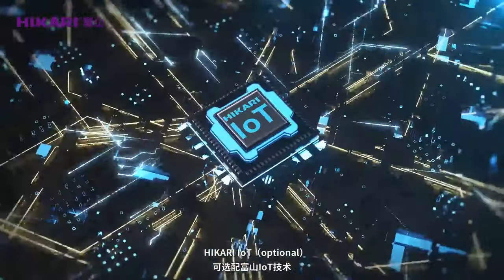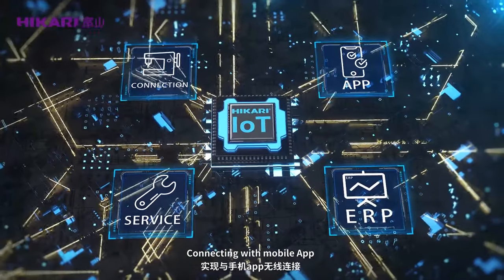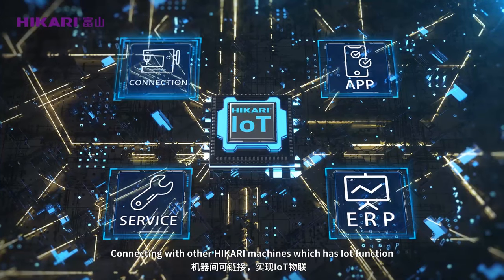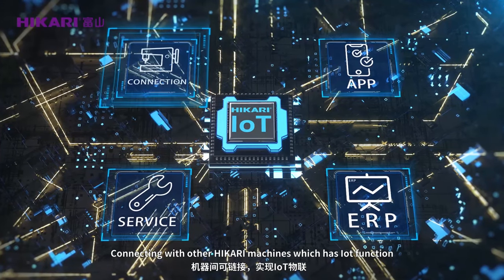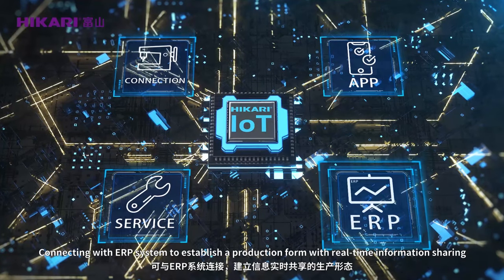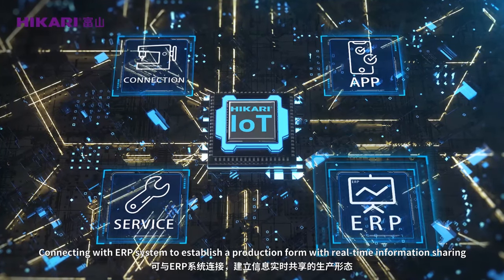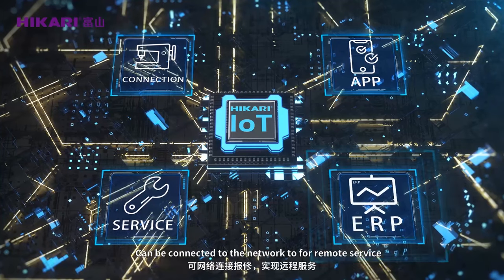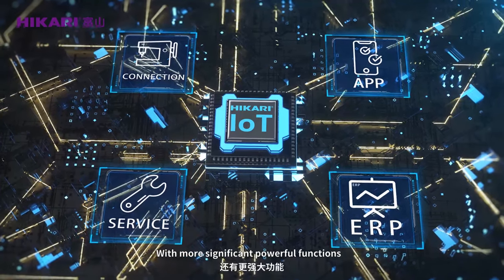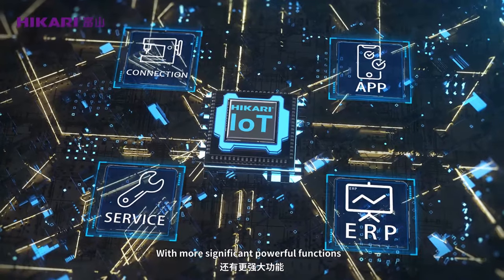Hikali IOT optional. Connecting with the mobile app for parameter setting. Connecting with other Hikali machines which have IOT function. Connecting with ERP system to establish a production form with real-time information sharing. Can be connected to the network to form a remote service with more significant and powerful functions.